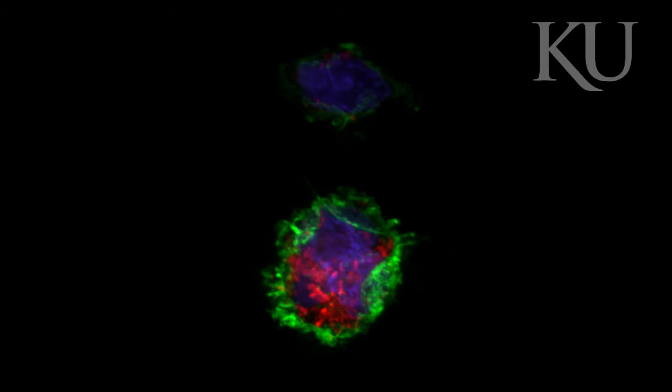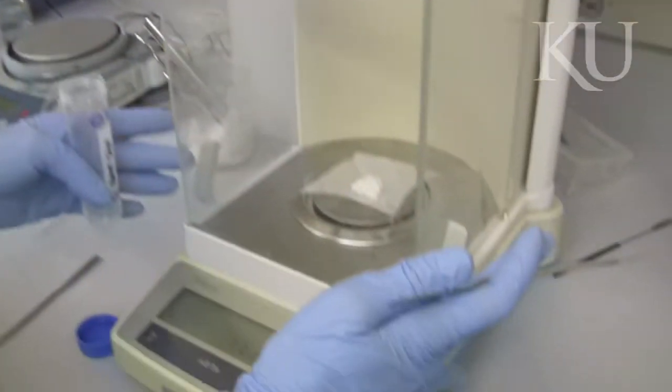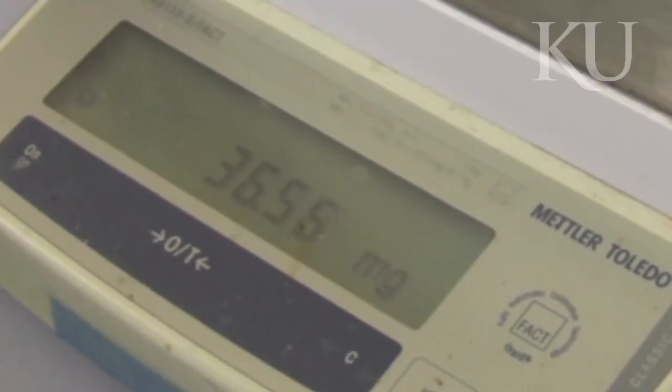Our immunotherapy has specific targeting components to immune cell one and immune cell two, and what it does is it puts a decoy in between those two cells and prevents that signal from taking place.